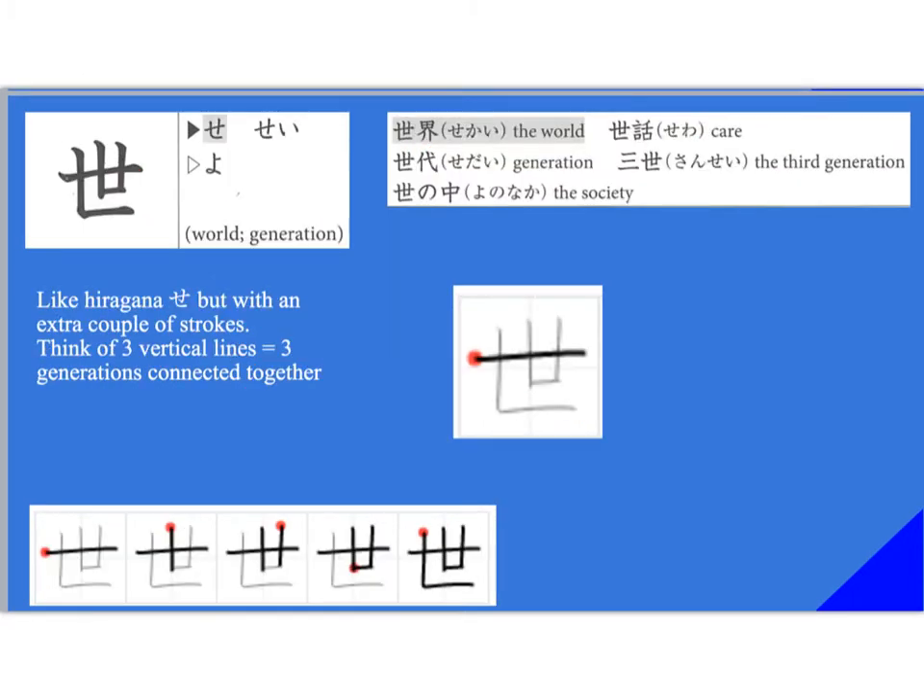This kanji means 'world' or 'generation.' It's read 'se' or 'se' with a long vowel — that's the onyomi. The kunyomi is 'yo.' Words we find this in include 'sekai' — the world — which appeared in the last chapter's reading. 'Se wa' means care. 'Seidai' means generation.